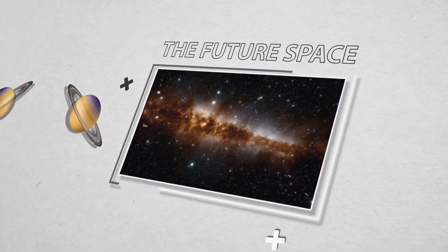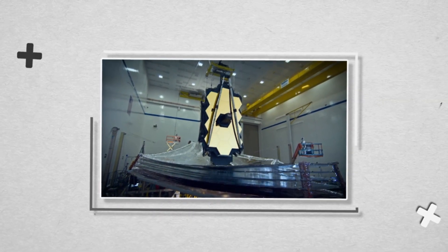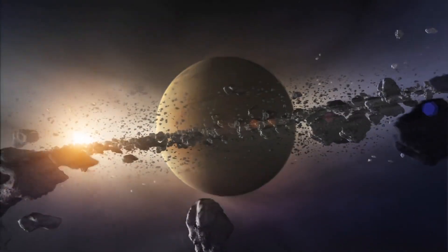Doesn't it blow your mind how big the universe is? It has too much to dig into, which is utterly fascinating. The James Webb Space Telescope has photographed something strange that is astonishingly perfect. Do you all want to know this new space mystery?